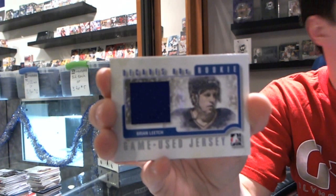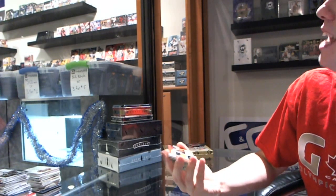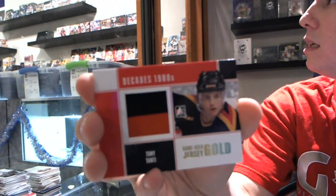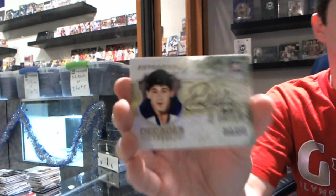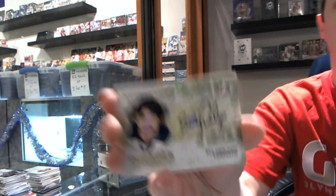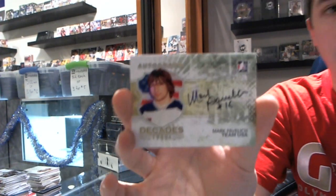We've got a Decades Rookie game-used jersey silver for the New York Rangers, Brian Leach. We've got a two-color game-used jersey gold out of ten for the Vancouver Canucks, Tony Tonti. We've got an autograph for the Toronto Maple Leafs of Bill Derlego, and a Team USA autograph of Mark Pavlich.